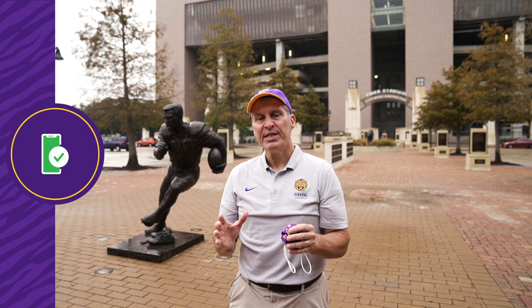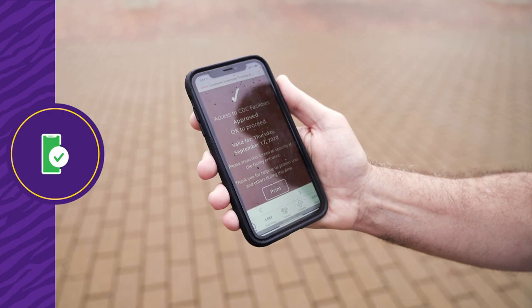Complete your COVID-19 screening. All ticket holders ages 18 and older are required to complete their CDC facility's COVID-19 screening. Add your tickets and parking passes to your mobile wallet.